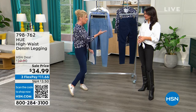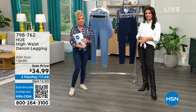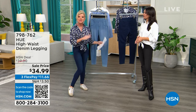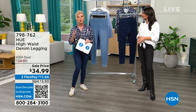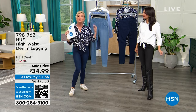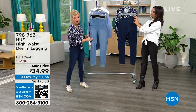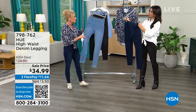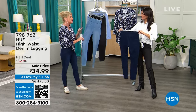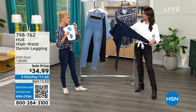We offer free exchanges here at HSN. If you wish you'd gone up or down a size, no problem — three easy steps, we'll take care of the shipping and get your right size back to you. You always have a 30-day money-back guarantee with every single purchase.